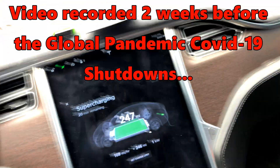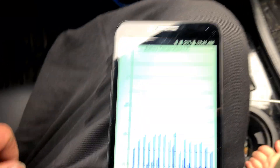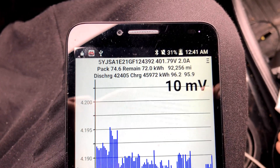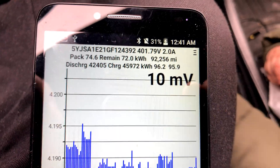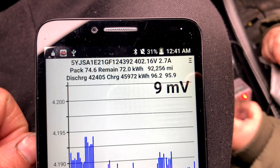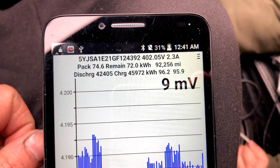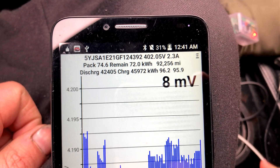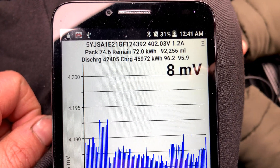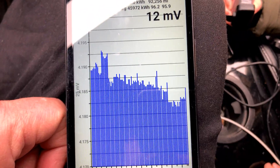Let's look at our TM Spy. I suppose I'll just hit stop charging. So, the car thinks battery capacity is 74.6 kilowatt hours, although it thinks it charged to 72 kilowatt hours. So at 1–2 kilowatt charge rate, I've got like another hour and 40 minutes to go at this rate. Lifetime discharge: 42.405 megawatts. Lifetime charge: 45.972 megawatts. Battery balances between 8 and 12 milliwatts.